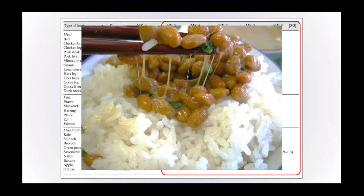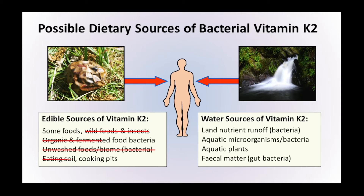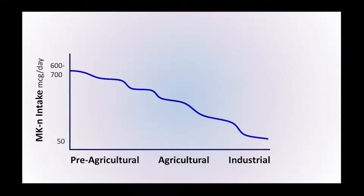Does this single dish provide a clue as to why there's widespread deficiency in vitamin K2? To answer that, let's have a closer look at the bacteria used to make this fermented food. It turns out this bacteria, and others like it, are widespread across the natural environment. We'll be looking at the ways our ancestors may have consumed these bacteria, and how that may no longer be the case in the modern world.